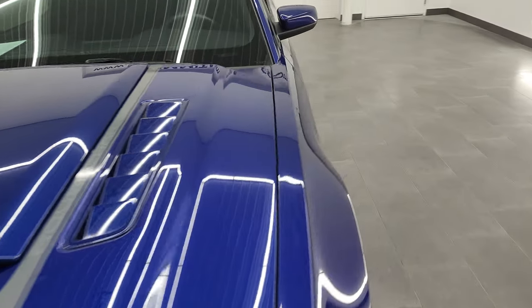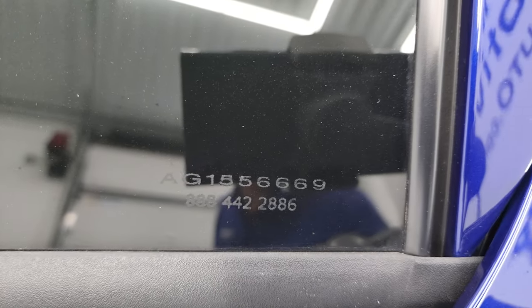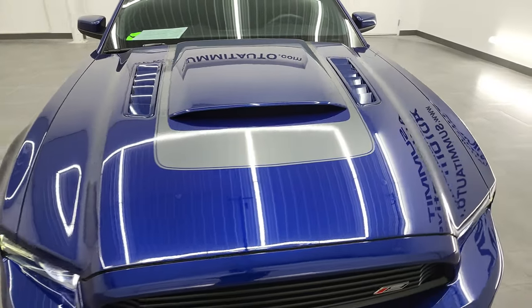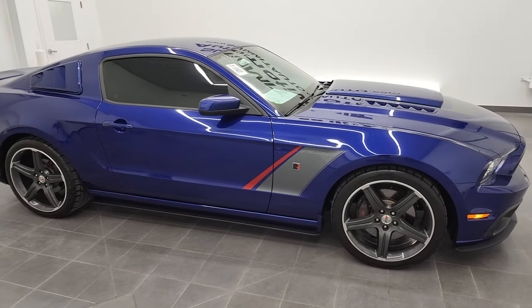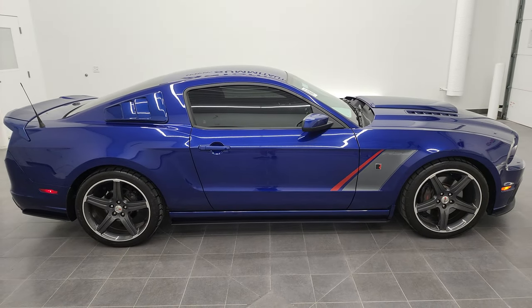This car does have window etch security — what they do is etch that number onto every piece of glass. So if anyone was to ever try and steal this car, they'd have to break out every piece of glass and replace it, which doesn't make for a very desirable car to steal. This car is 100% ready to go and I would highly recommend it from a quality and condition standpoint.